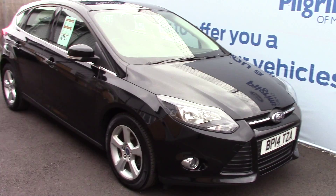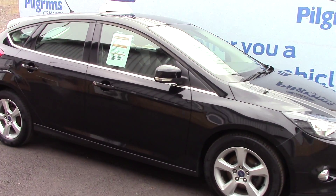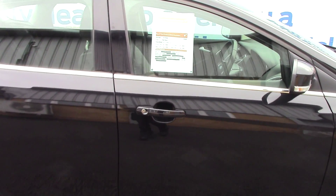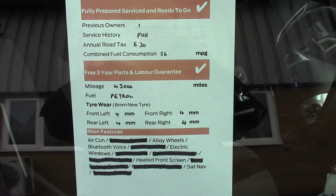As advertised, this vehicle is truly close to perfect for its age and mileage. And finally, to finish off, here is an overall summary of all of this vehicle's key features.